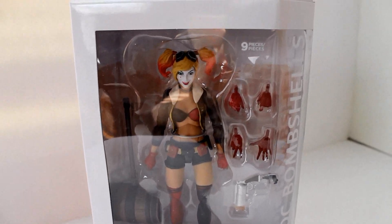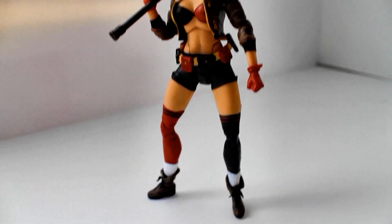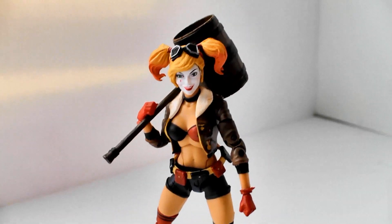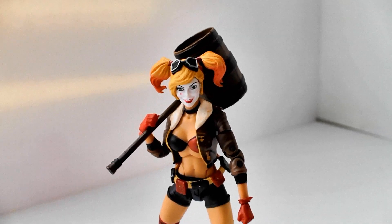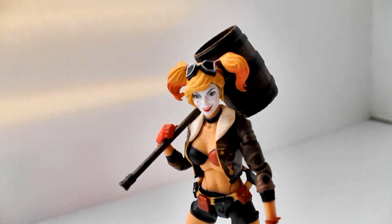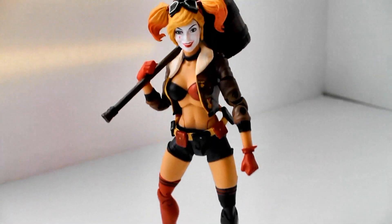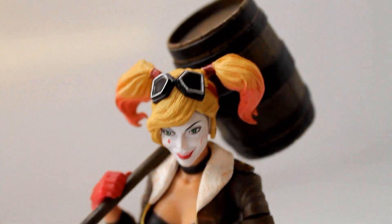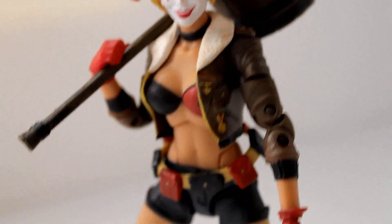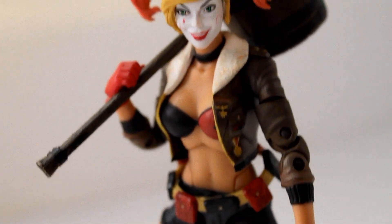This one we're gonna take out of the box. Bam! And there she is out of the package, and this figure is nice, man. I'm really digging it. I don't do a lot of DC stuff, but when it comes to Batman or Harley Quinn or Joker, I'm all about Batman stuff, so this is great. What a nice figure. She comes with a bunch of different interchangeable hands, a couple other accessories, the big mallet, and a little pop gun. Just a gorgeous, gorgeous-looking figure. It's beautiful. Very nice figure, man.